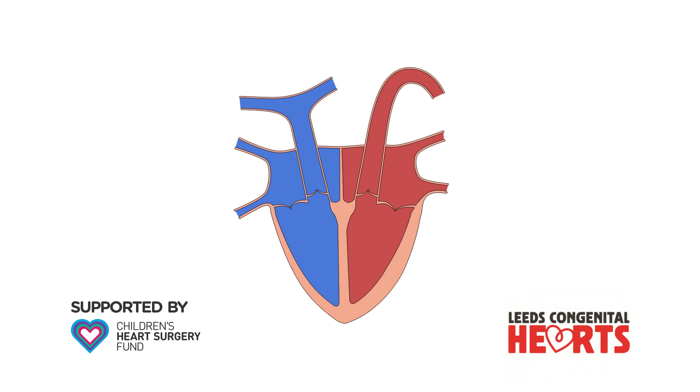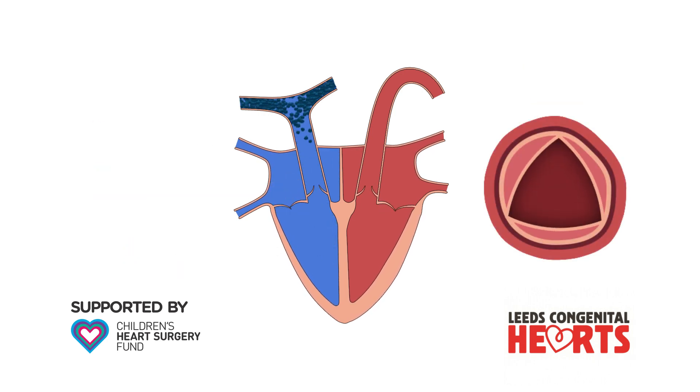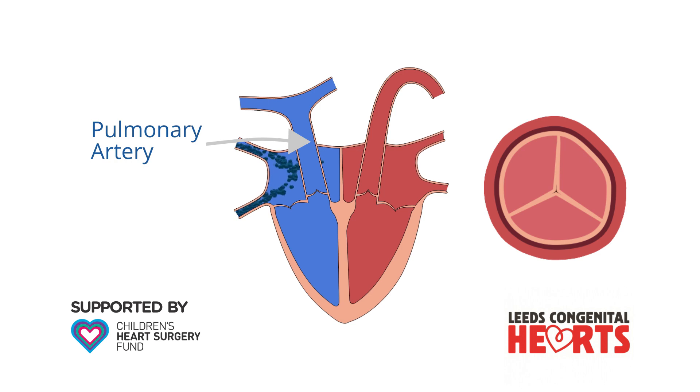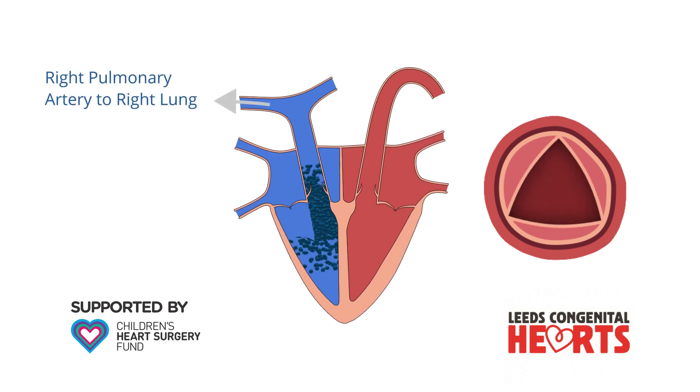The part of the heart that pumps blood to the lungs is called the right ventricle. Blood passes from the right ventricle through the pulmonary valve to the main pulmonary artery, which then divides into right and left pulmonary arteries to take blood to the right and left lungs.